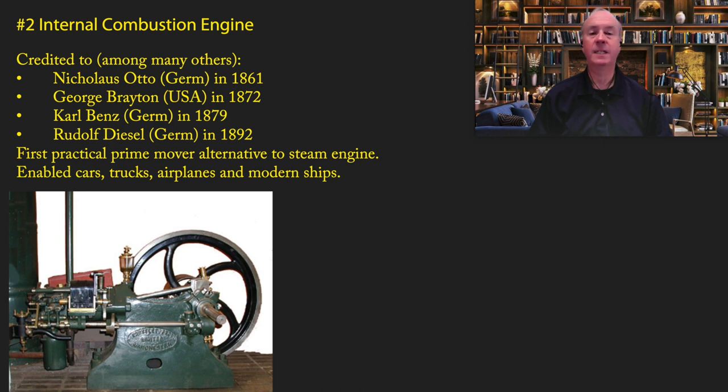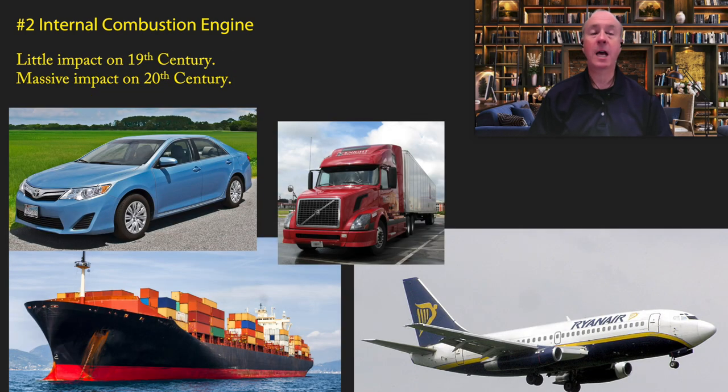Most importantly, the internal combustion engine enabled the invention of the automobile, trucks, airplanes, and modern ships. Interestingly, the internal combustion engine had very little impact on the 19th century, but it had a massive impact on the 20th century. Virtually every major transportation device of the 20th and 21st centuries is powered by an internal combustion engine. Life as we know it would be radically different without this technology.